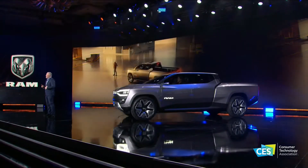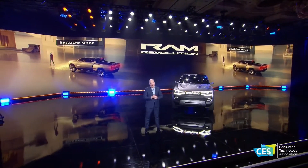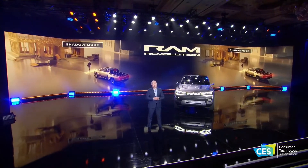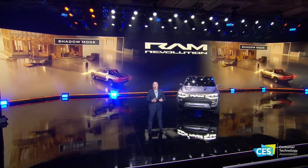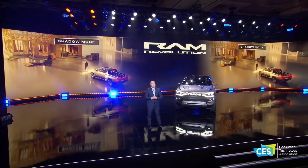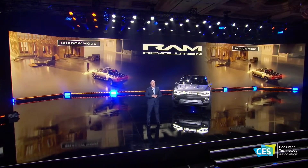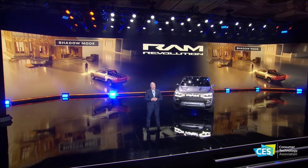The RAM Revolution also features a Shadow Mode. Imagine you're an architect in Austin checking on progress at a job site with blueprints or digital files, or you're a farmer in Ames starting your morning between barns with feed and meds for your stock and your morning coffee in a cup holder. Shadow Mode allows your RAM to follow you as you make the rounds, where space allows, and keeps what you need within reach.